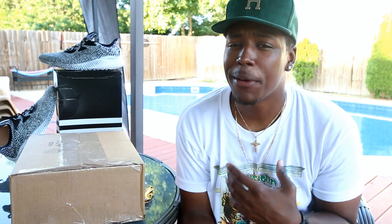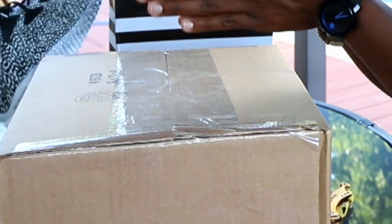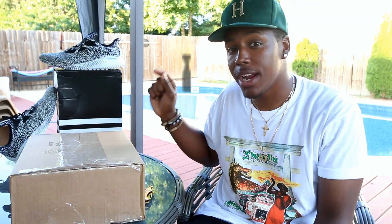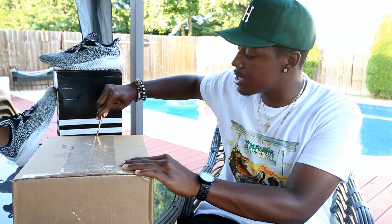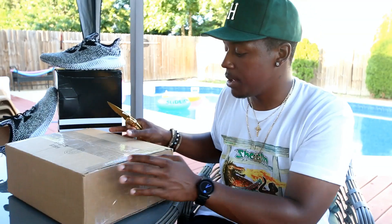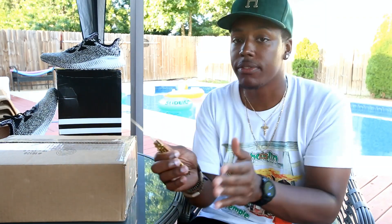On those Alpha Bounces, just go true to size. I got a half size up and they definitely feel true to size — if I had got a 12 I think I would have been good. They might fit a little snug but it's that good snug, not uncomfortable. This pickup would not have been possible without my dude at Developed Hype — if you're looking for pre-orders, the code is 'bull' on the site and it'll get you 10% off.